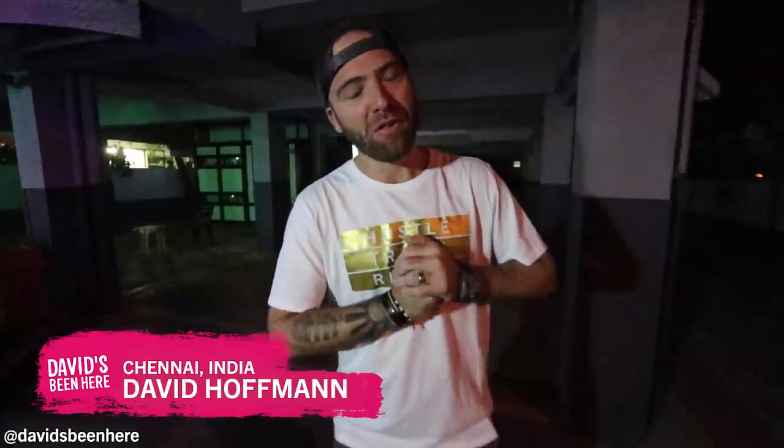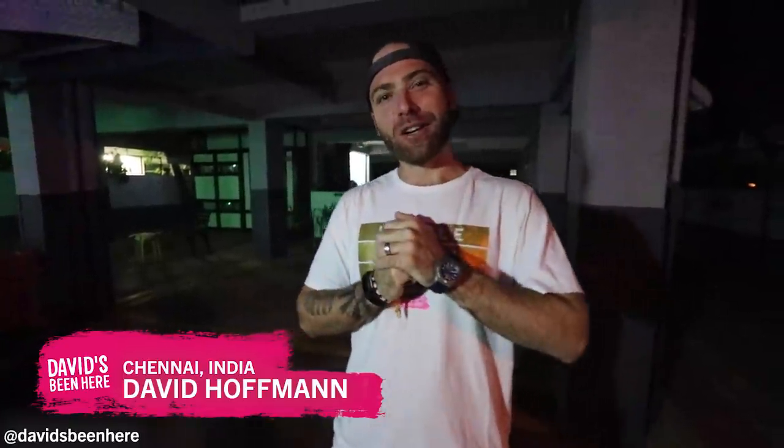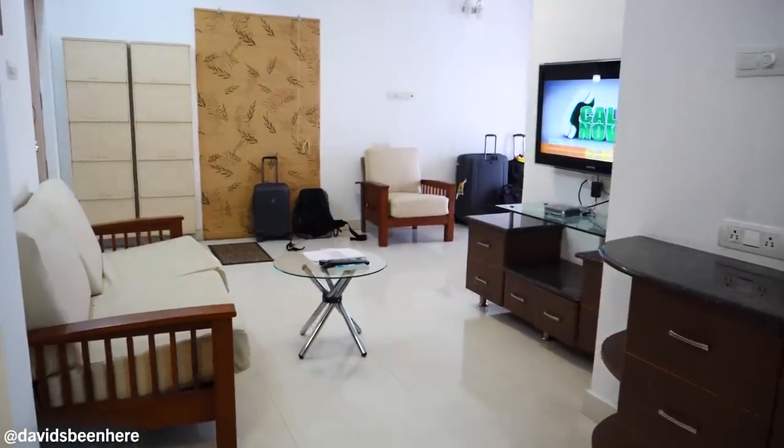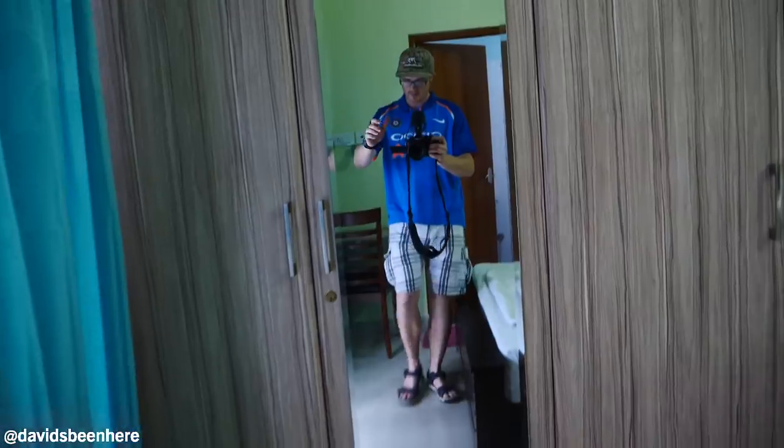Good morning everyone. This is David Hoffman from David's Been Here, coming at you at four in the morning from Chennai, India. I want to give you a quick apartment tour today before I head out to the airport and fly to Kolkata. So basically we've been staying at a two-bedroom, two-bath luxury apartment here in the city center of Chennai.